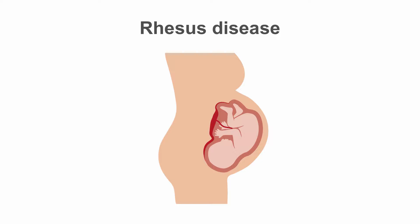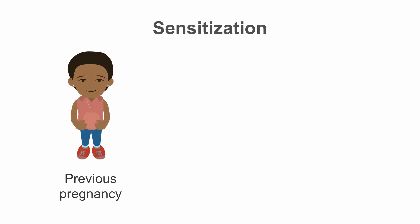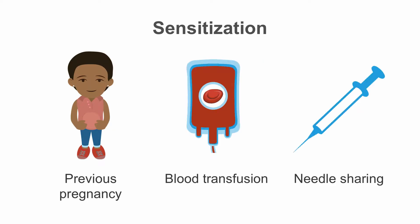Rhesus D disease is one form of hemolytic disease of the fetus and newborn. It requires a rhesus negative mother bearing a rhesus positive child. In detail, it occurs after the rhesus negative mother was sensitized by rhesus positive red blood cells in the past, either in a previous pregnancy, by blood transfusion, or rarely by needle sharing.